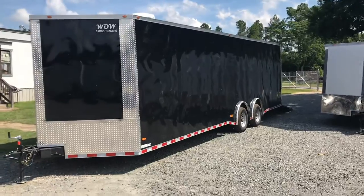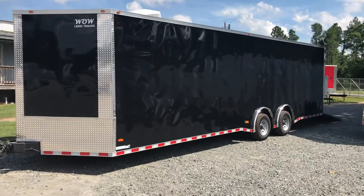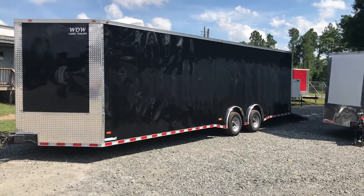This is a 28-foot spread axle blackout trailer and we've got this thing in stock today, ready to move. Give me a call at 478-230-8632.